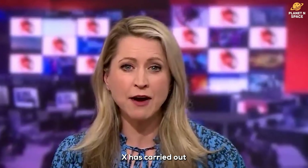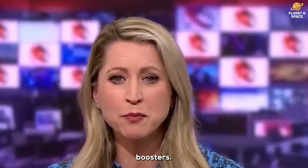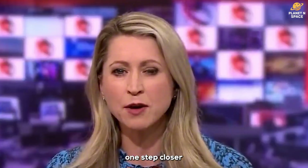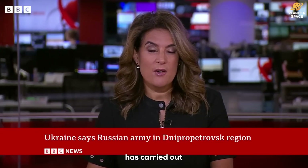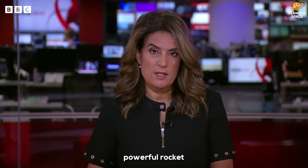For the first time, SpaceX has carried out an on-the-ground test of its huge super-heavy boosters. It brings the company's Starship rocket system one step closer to the Moon and Mars. Elon Musk's SpaceX has carried out a successful test flight of the world's largest and most powerful rocket, with its giant Starship splashing down in the Indian Ocean.